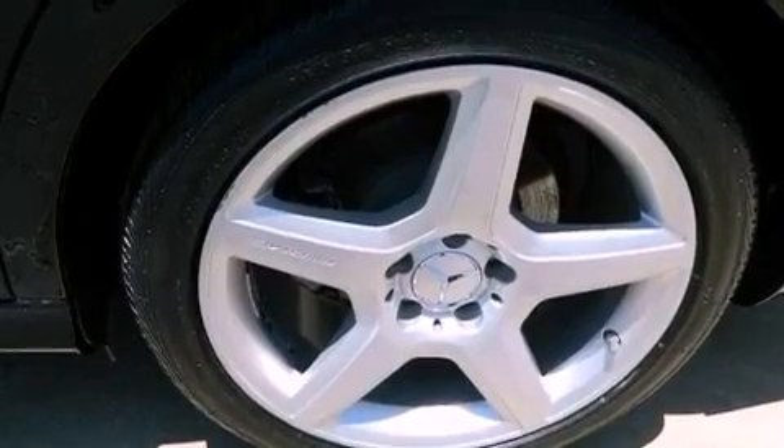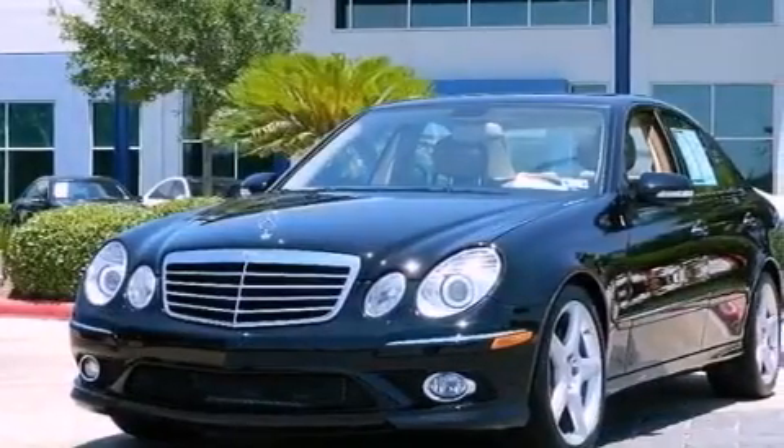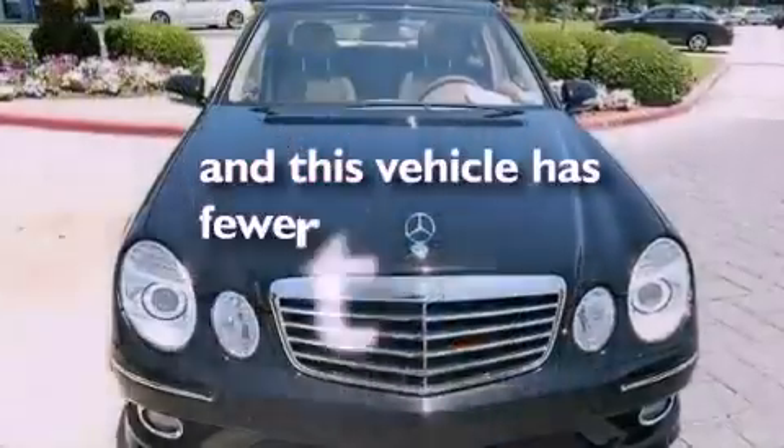Performance tires, a passenger side vanity mirror, an anti-lock braking system, heated side view mirrors — and this vehicle has less than 20,000 miles.